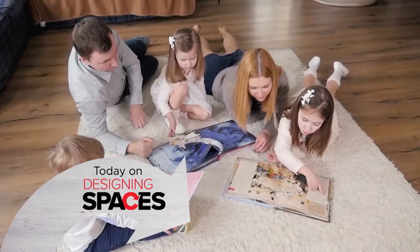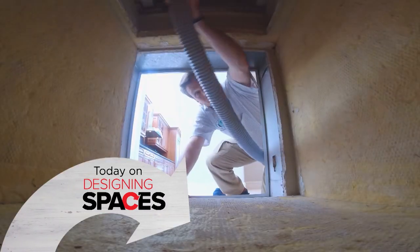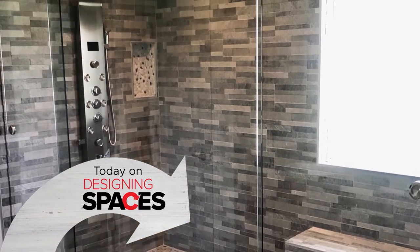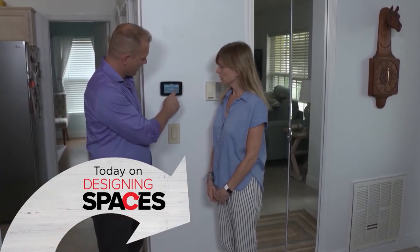On this episode of Designing Spaces: a breath of fresh air, improving the air quality in your home. Time for a new look in the bathroom? A frameless shower door can provide elegance and style. Finding your perfect temperature at home has never been easier with smart thermostat solutions. Time to design.